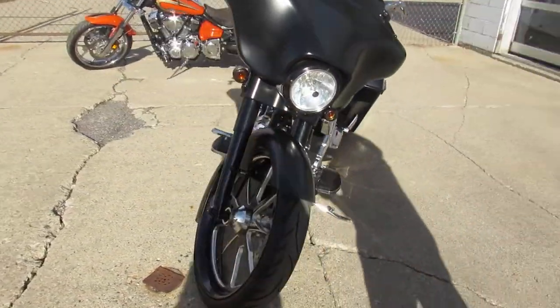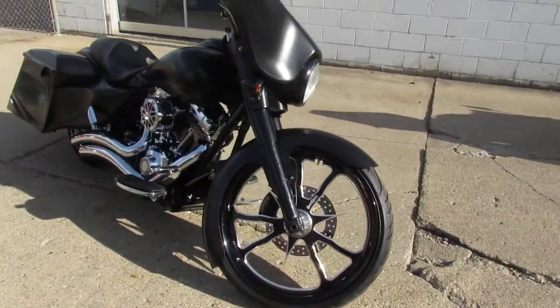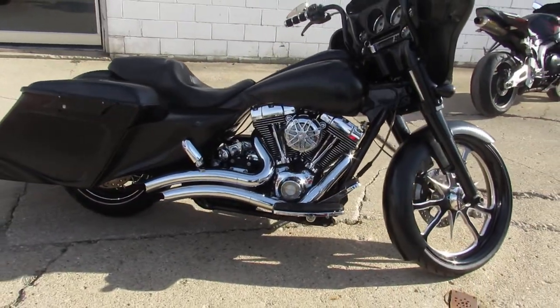Blacked out front end, Screamin' Eagle intake. Got the Vance and Hines short shot exhaust, which bark — they sound great. Tons of chrome, this thing is loaded.